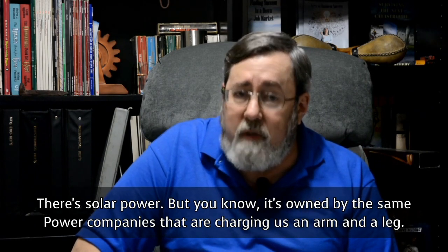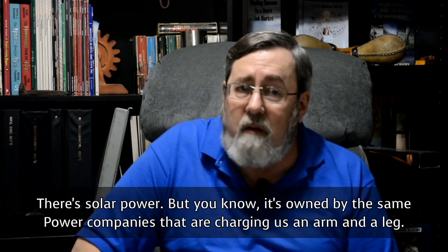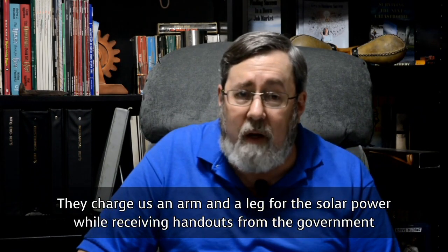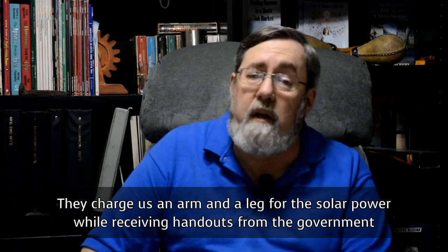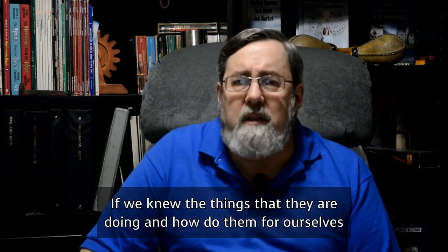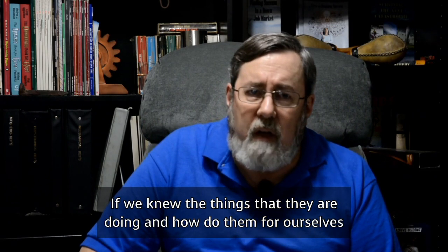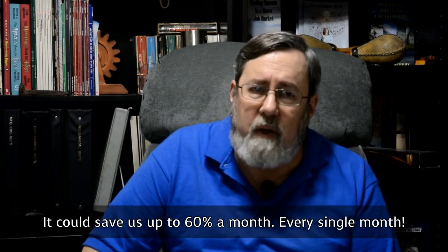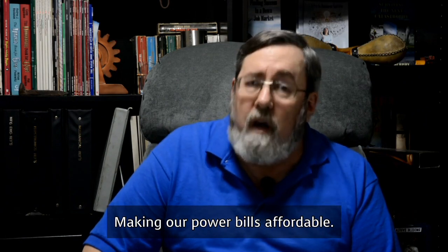Solar power is owned by the same power companies that are already charging us an arm and a leg. So they charge us an arm and a leg for the solar power, while receiving handouts from the government to build solar power plants. If we knew the things that they are doing and how to do them for ourselves, it could save us up to 60% a month, every single month, making our power bills affordable.